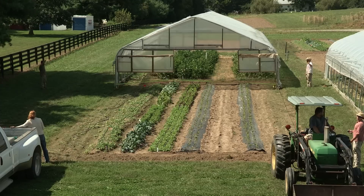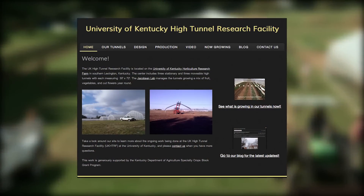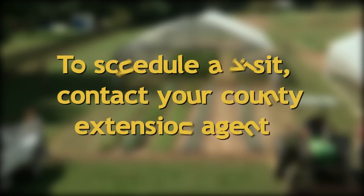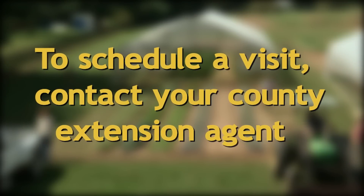This was just an overview of our movable tunnel system. For more information on the UK High Tunnel Research Facility, visit our website listed in the description of this video. If you would like to visit our site, contact your county extension agent to schedule a visit.